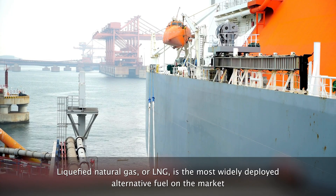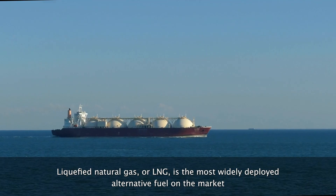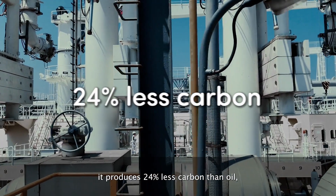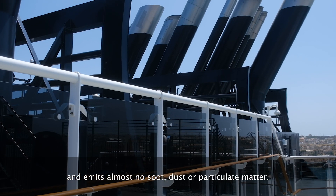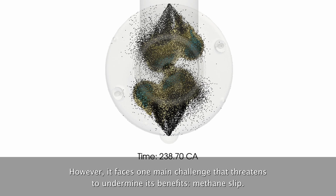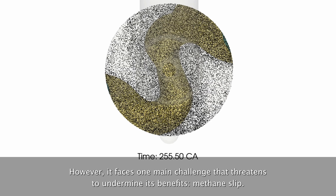Liquefied natural gas, or LNG, is the most widely deployed alternative fuel on the market and has a range of benefits over conventional fuel. It produces 24 percent less carbon than oil and emits almost no soot, dust, or particulate matter. However, it faces one main challenge that threatens to undermine its benefits: methane slip.